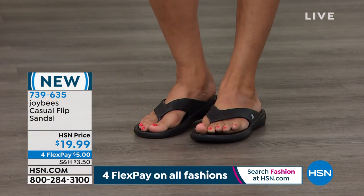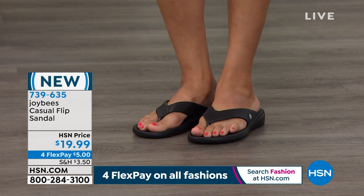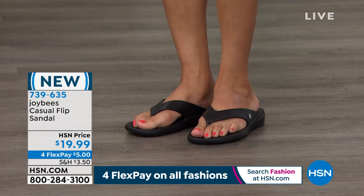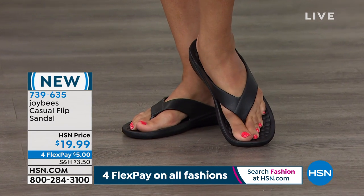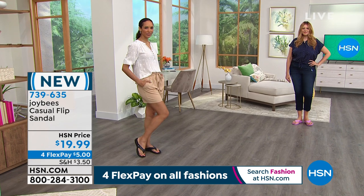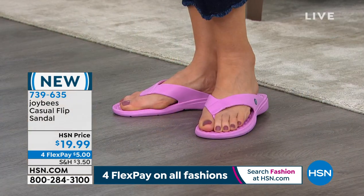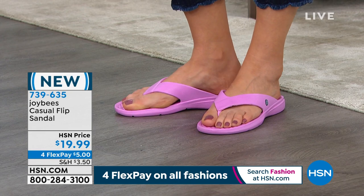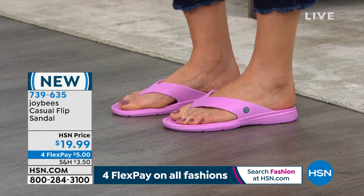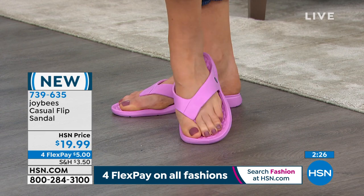These are very popular and this is the first time on air. It's really like an exclusive event for us this morning to launch a brand new sandal you haven't seen before. If you have a sandal hanging on for dear life in your closet because it's the only comfortable one you have, now is the time. For a $5 bill you can get these home. 739-635 is the item number. We have whole sizes, size 5 to 11.